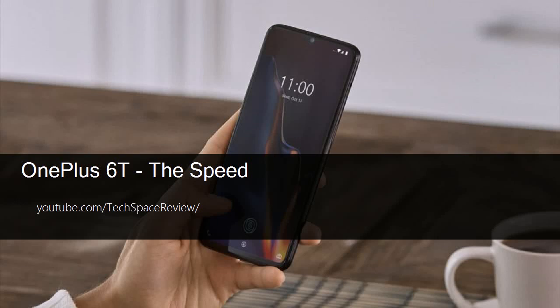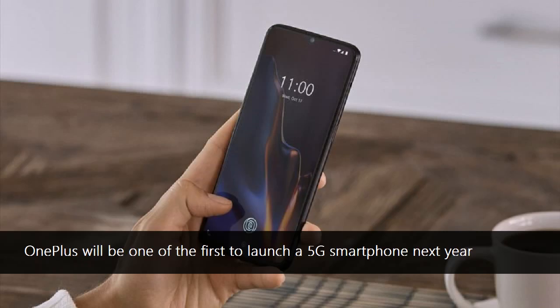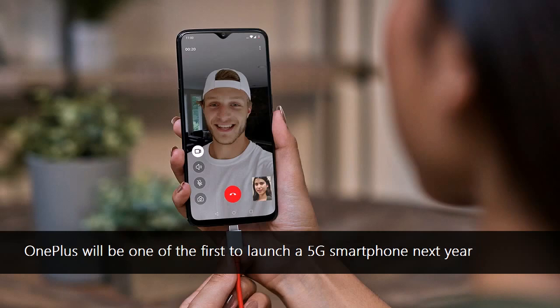OnePlus 6T — the speed. The OnePlus 6T was officially presented, and it was unveiled that it will be available in the US via T-Mobile in 5,600 stores across the country. What truly makes the OnePlus 6T special is that it is the first of the company's smartphones to launch through a US carrier, namely T-Mobile.